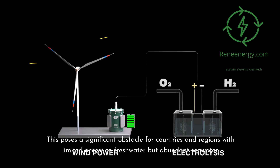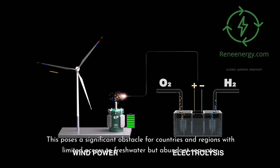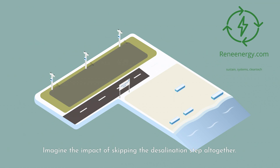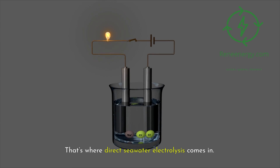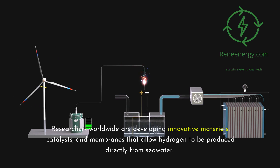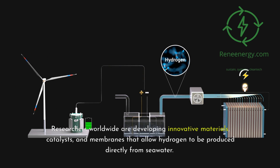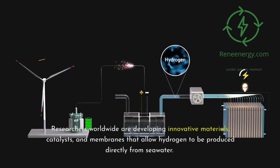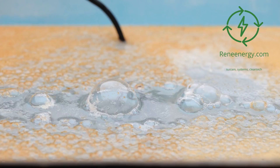This poses a significant obstacle for countries and regions with limited access to freshwater but abundant seawater. Imagine the impact of skipping the desalination step altogether — that's where direct seawater electrolysis comes in. Researchers worldwide are developing innovative materials, catalysts, and membranes that allow hydrogen to be produced directly from seawater. This breakthrough could drastically reduce both the energy consumption and cost of hydrogen production, making it more accessible to coastal and island nations that face water resource constraints.